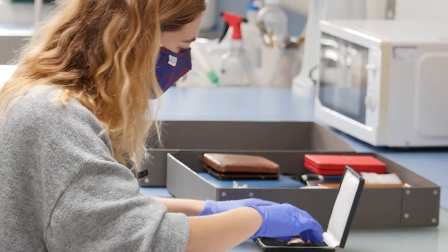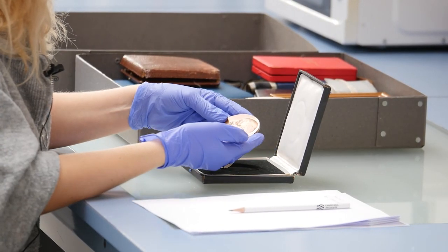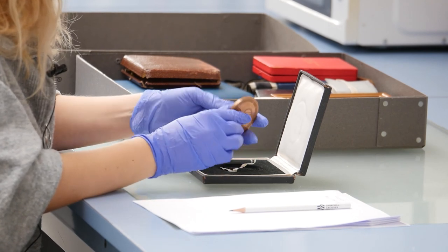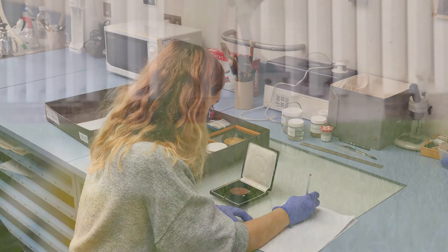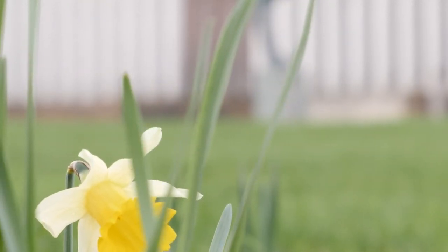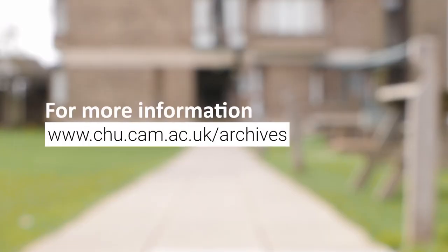This kind of interventive work does change the original and therefore has to be absolutely necessary. A full record of the work done and materials used is made on a conservation database, and this record is kept in perpetuity along with the original. We hope you've enjoyed this snapshot of what the conservators do, and if you'd like to get in touch, please do so via our website at www.chu.cam.ac.uk/archives.